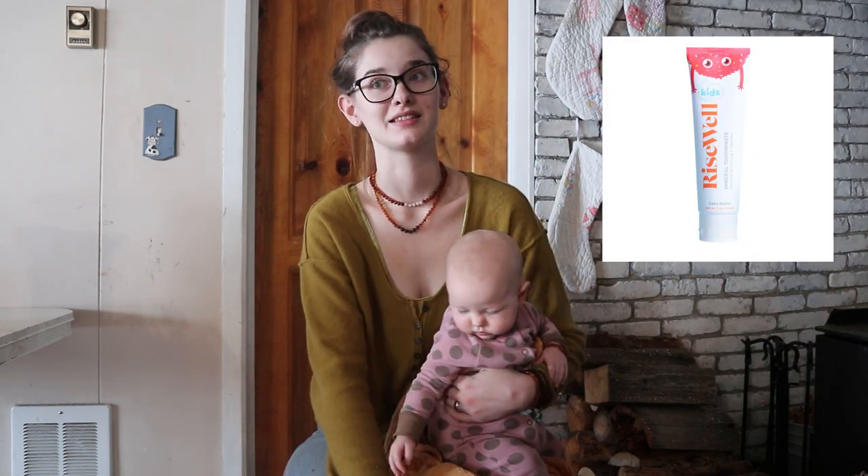The kids either use my homemade baking soda and hydrogen peroxide toothpaste — I will have linked that down below — and they also started using a toothpaste called Risewell. They have a kids' version that's able to be swallowed, because that's really important with little kids. It helps remineralize and does all these different awesome things. I will link that one down below as well — it's a really good one for the kids.